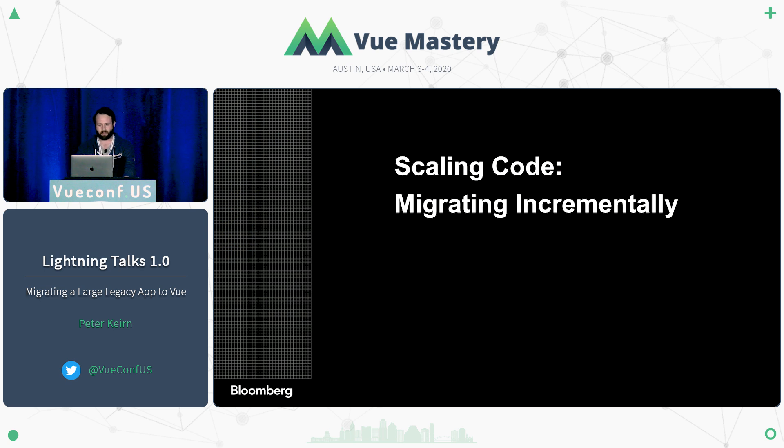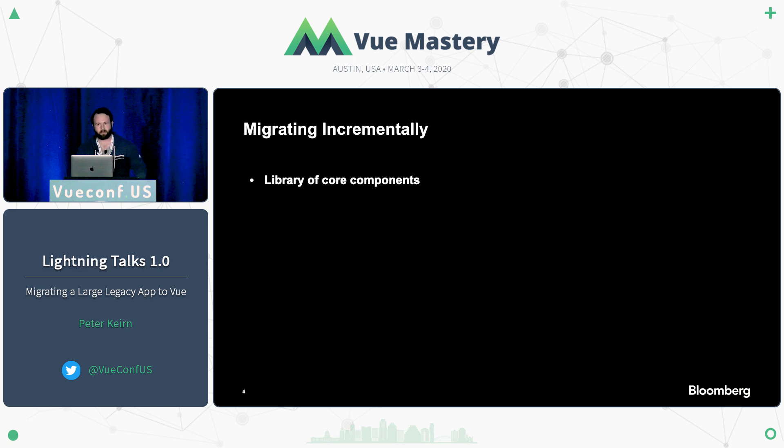First thing we did is we scaled the code — we migrated incrementally. We started building out a library of core components. We're Bloomberg, so we build everything in-house. We started with buttons and autocompletes and things like that. Next thing you know, we're building trees, modals, and this core set of things our application needed. Eventually we reached a breaking point — at one point we had about 150 components exporting into the Rails application, still scaffolding all those big applications on the Rails side.